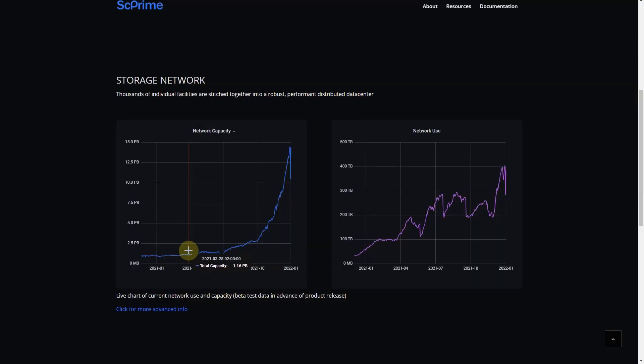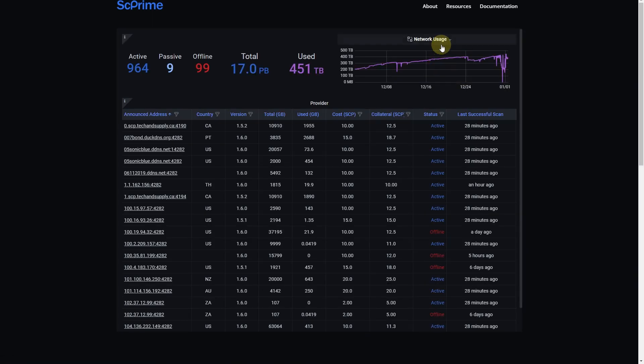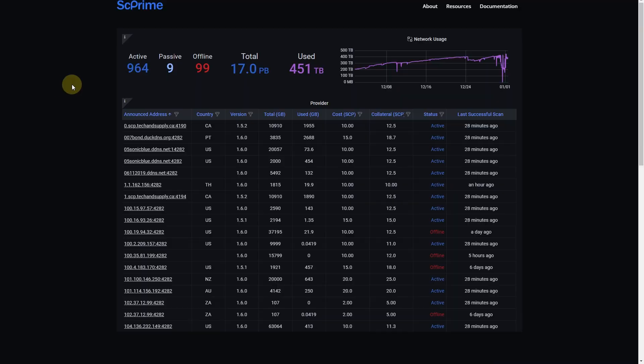But SC Prime does everything slightly different. As we can see on their website, they have a really nice chart showing the current network capacity and network use. If we click for more advanced information, we can see that network usage was increasing and then there was some kind of dip. This is just a testnet, so some issues might happen — that's normal.